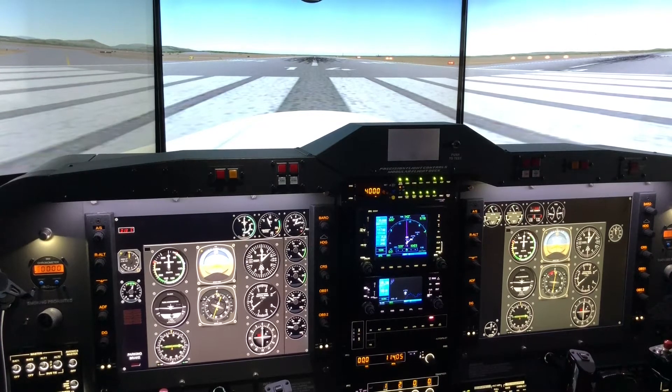I'm with aircraftsimulatortraining.com in Santa Rosa, California. We do one-day single-engine training, emergency procedures, recurrent training, and initial training for all the twin Cessna lines as well as Navajos, Aztecs, and King Airs.